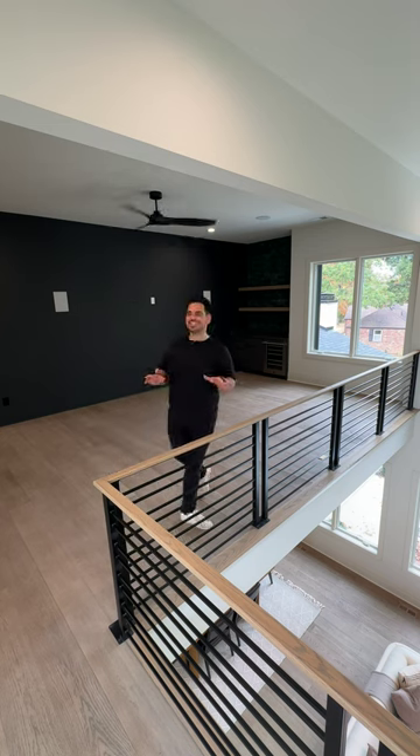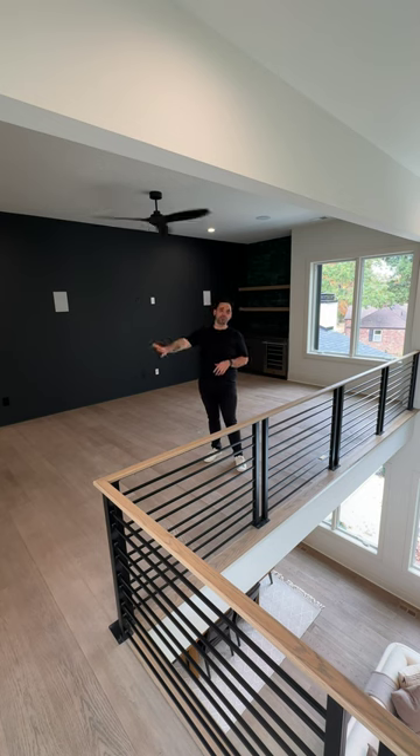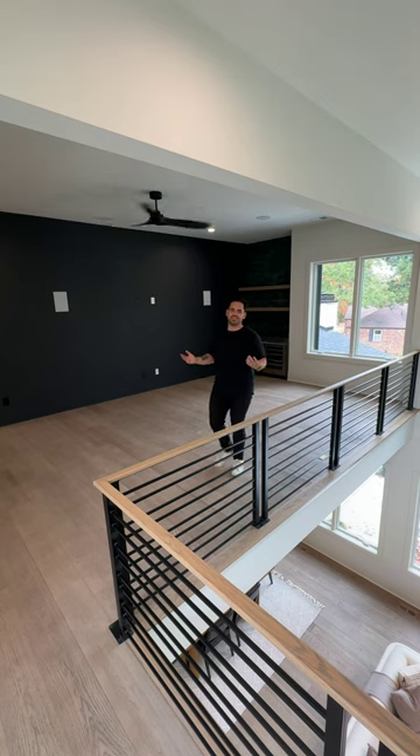So upstairs on this side of the house, we have four bedrooms, each with its own bathroom and walk-in closet, an extra laundry room, and this cool loft area that overlooks the living room. This is a great hangout space. You could put some couches, a TV, maybe a foosball table, something like that. Just a great space to hang out.